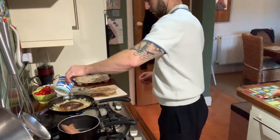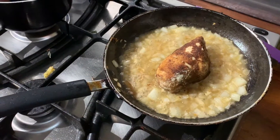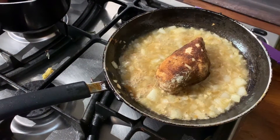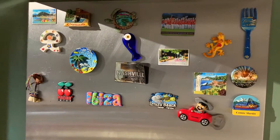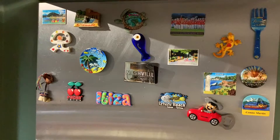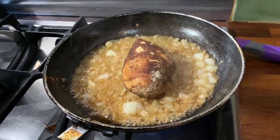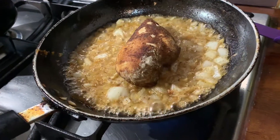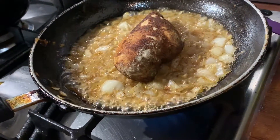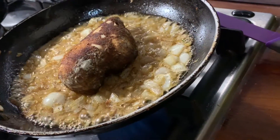Bring it to a heat where the mix simmers nicely. Remember the chicken is only partly cooked, so now is when the real cooking happens and the sauce gets thicker. By this point your sweet potatoes should be almost done if not done already. The chicken breast should be coming nice and juicy and succulent, and the sauce should be getting nice and thick and syrupy.